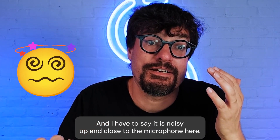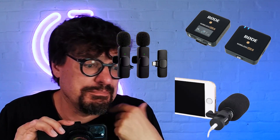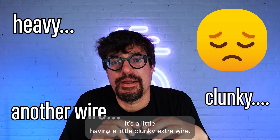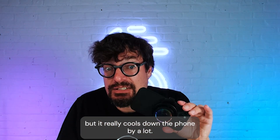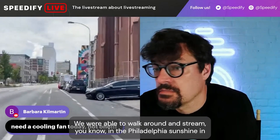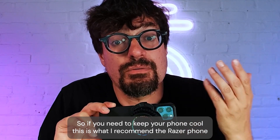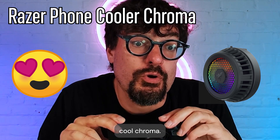I'll bring the microphone close — you can probably hear it, it is noisy. So if you're streaming, you'll want to use an external microphone. It's a little heavy and clunky with an extra wire, but it really cools down the phone by a lot. We were able to walk around and stream out in the Philadelphia sunshine this summer on really hot days in the 90s and not have it shut off. So if you need to keep your phone cool, this is what I recommend: the Razer Phone Cooler Chroma.